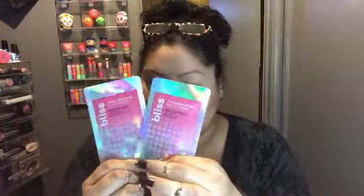Let me go through what I got. I got these holographic Bliss eye patches — I'm interested in trying these out, I think they're going to be fun. I also got this Girlactik eyeliner with a felt tip pen. I've actually owned this before and I really like it — it's super fine and super flexible, so I know I'm going to love this.